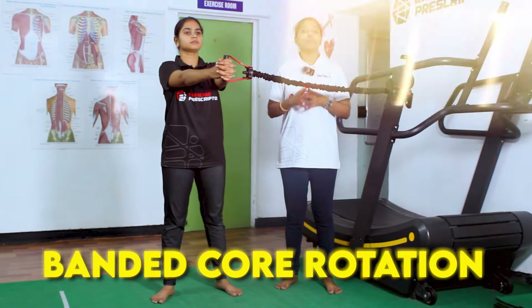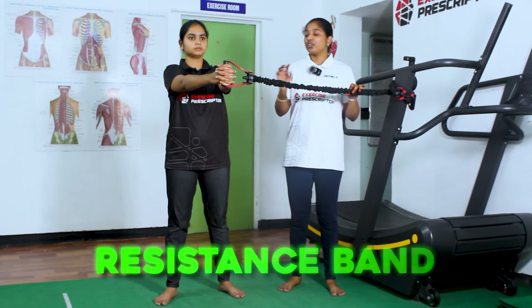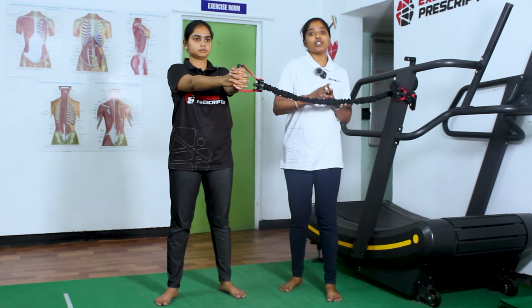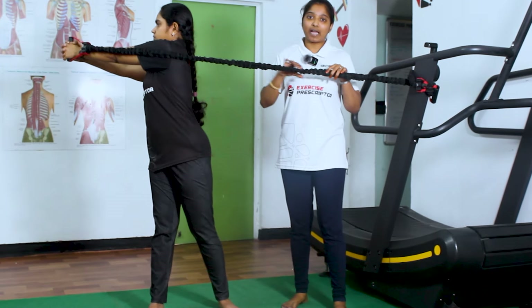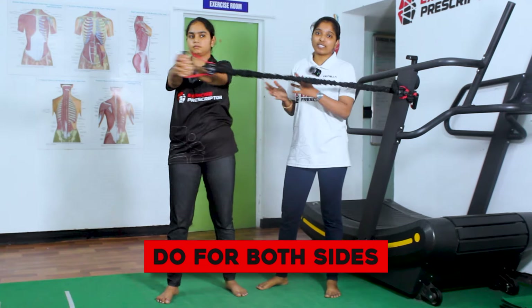The last exercise is banded core rotation. For this exercise, you must have a resistance band. You have to stand in this position and hold the band. Now, you have to rotate your body against the band resistance. This exercise will strengthen your external obliques muscles, and you have to do this exercise for both sides.